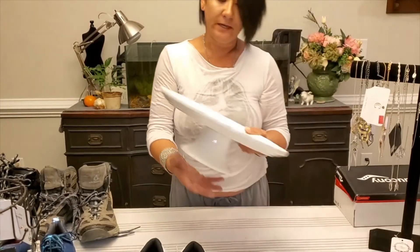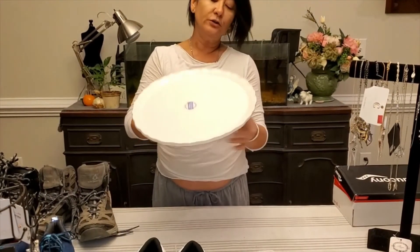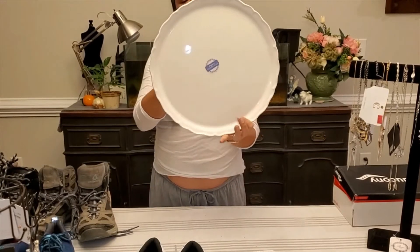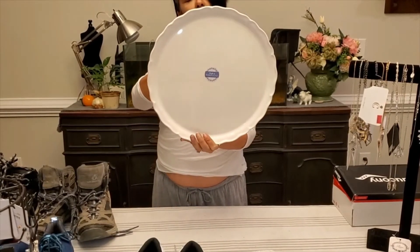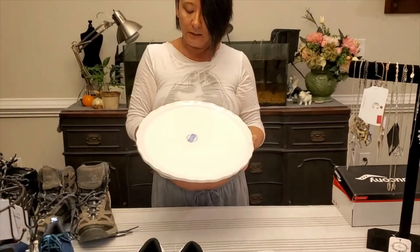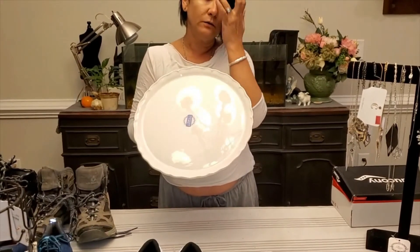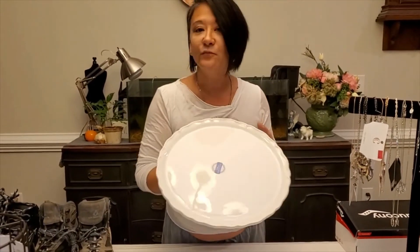I have a cake plate which is beautiful — it's a pedestal style, says 'Made in Portugal.' It retailed for about $12-$13 and it's just perfect for serving up a cake at a party or putting cookies on for your guests.